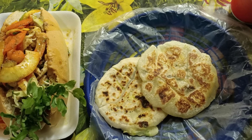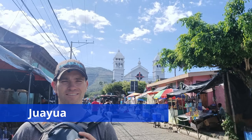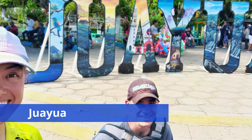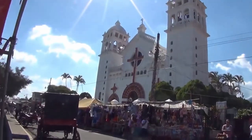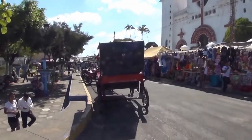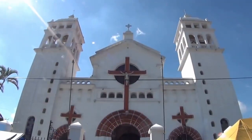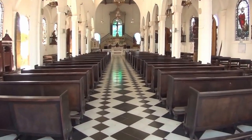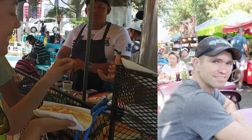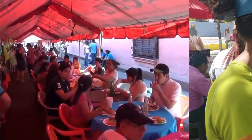A more popular town to stay in when visiting La Ruta de la Flores is Waiyua. Waiyua is the next town up from Salcoe Titan. It has a good range of facilities, including ATMs, a supermarket, a tourist centre and plenty of accommodation and restaurant options. On weekends, a must-visit destination is the Feria Gastronomica Food Fair in the heart of Waiyua.